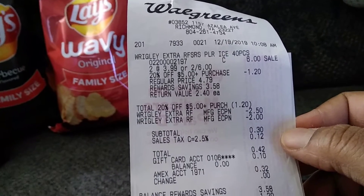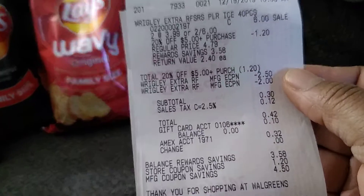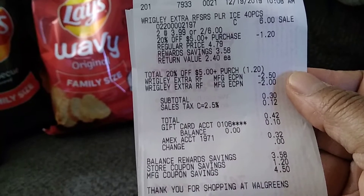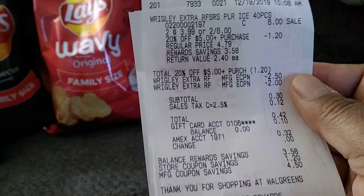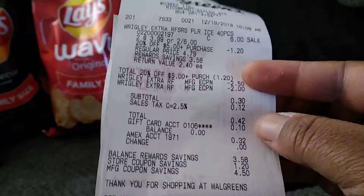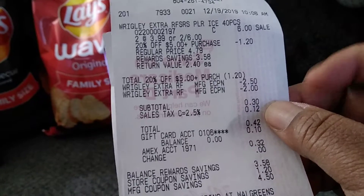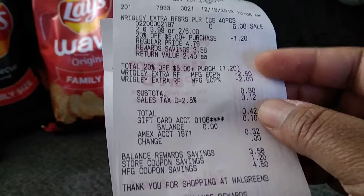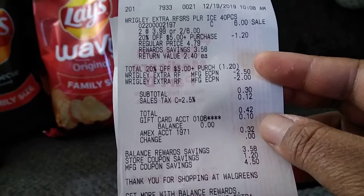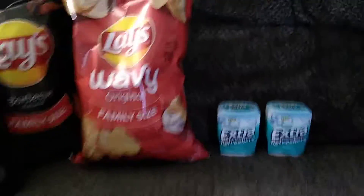So you can see the 20% off the five dollar purchase took off a dollar twenty, and then those two digitals came off too. My total was only 30 cents subtotal, but with tax it was 42 cents. I used the remaining 10 cents I had on a gift card from their fall rebate. I think I should have another ten dollar gift card coming, but I only had to pay 32 cents out of pocket — not too bad for this gum!